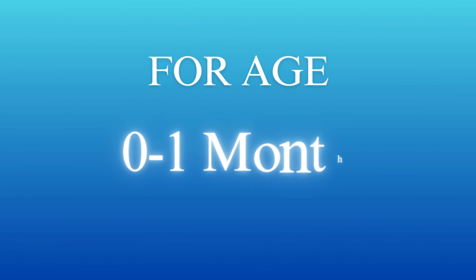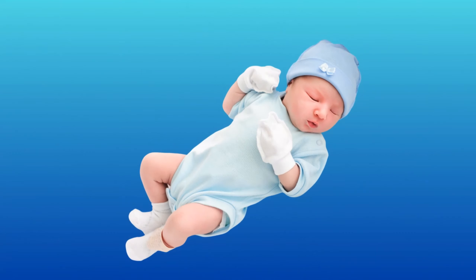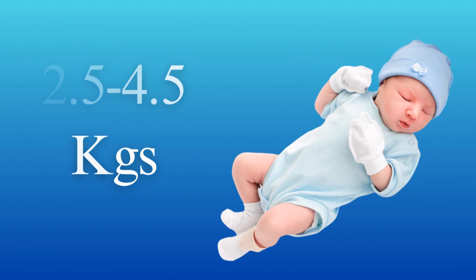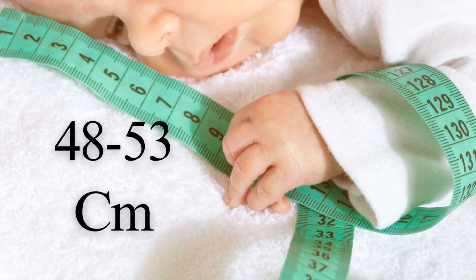For age zero to one month: a typical newborn baby boy weighs between 5.5 to 10 pounds, that is 2.5 to 4.5 kilograms. The average length at birth is around 19 to 21 inches, that is 48 to 53 centimeters.